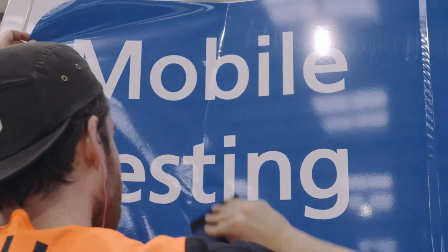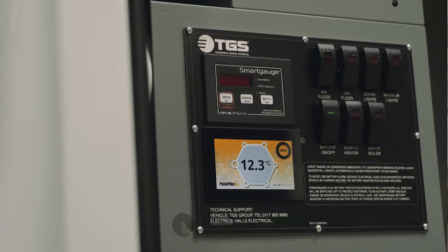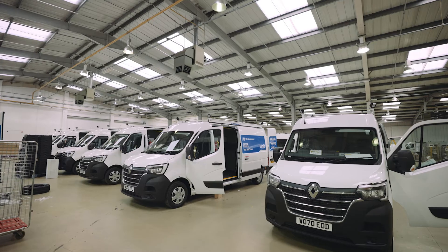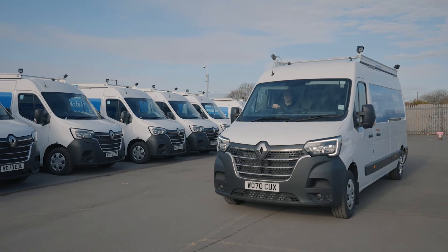We are immensely proud to have been involved in the project. It's part of a huge national effort to combat Covid-19, and what we've produced is a vehicle that's highly versatile, it's agile, it's fully fitted, and it was put into service very quickly.